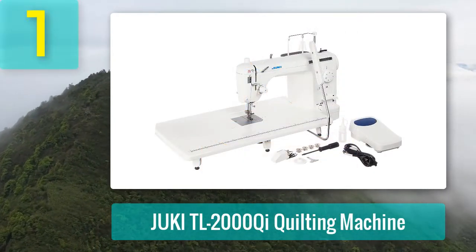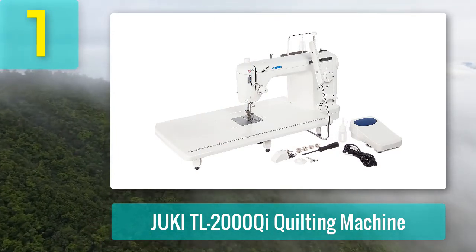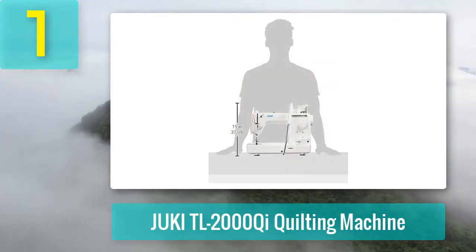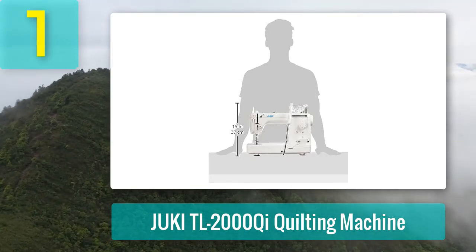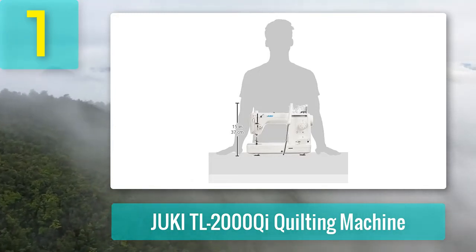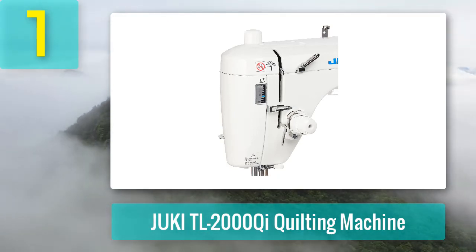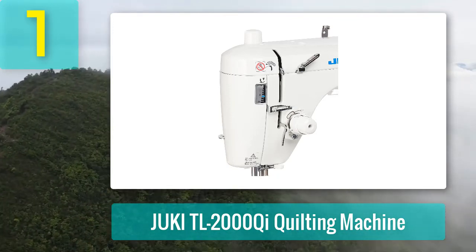Coming in at number 1: Juki TL 2000Q Quilting Machine. This top-of-the-range quilting machine has all the important features you need to create quality quilts and is our number 1 pick. The fast and powerful Juki TL 2000Q works like an industrial machine, with a large extendable work table and long arm system to provide plenty of space to sew. With a fast maximum sewing speed of 1,500 stitches per minute, this quilting machine produces a perfect straight stitch and comes with a choice of adjustable presser feet including a dedicated quilting foot and free-motion foot. Automatic needle threading, a top-loading bobbin, and automatic thread cutter all make this machine easy to use, as well as the knee lever which allows you to raise or lower the presser foot without using your hands.